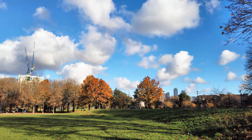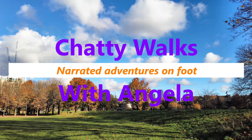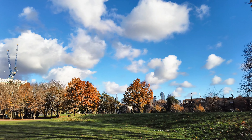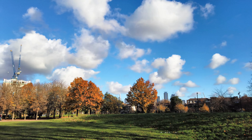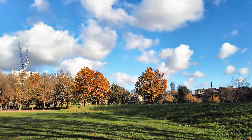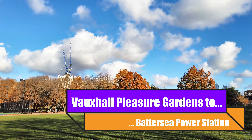Good morning and welcome to Chatty Walks with Angela. My name is Angela and we're looking at the Shard in the distance between these beautiful ends-of-autumn trees. Nearly all the trees have lost their colour and their leaves, and we are in Vauxhall Pleasure Gardens.